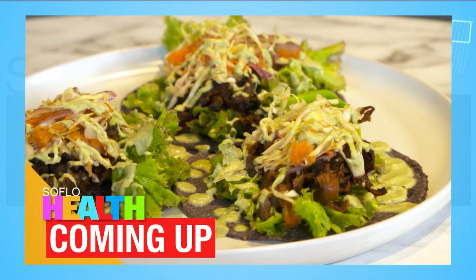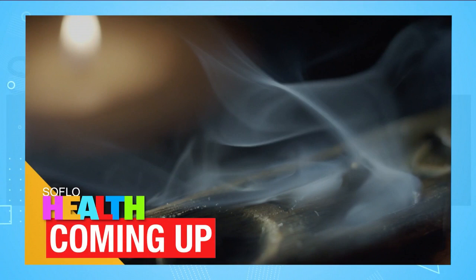A vegan cafe we previously visited has updated their look and their menu. Mushroom tacos and a Colombian classic are on the way. Plus, scented candles smell great, but may not be so great for you. All that and more is today on SoFlo Health.